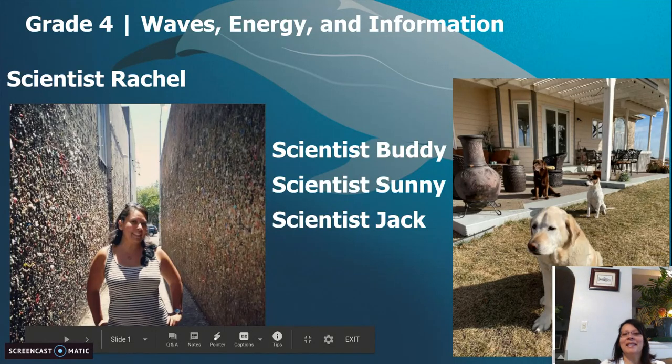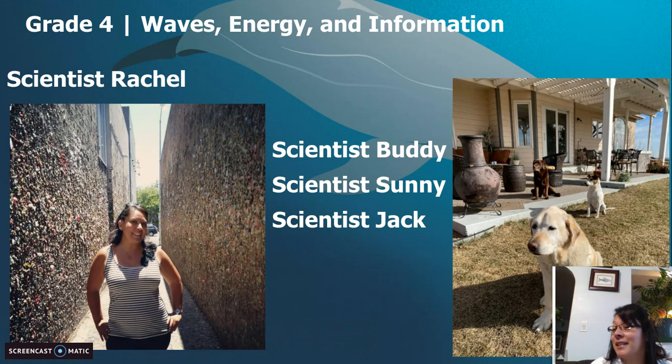Good morning, my fourth grade scientists. I am Scientist Rachel, and I am back with my scientist assistants, my little helpers: Buddy, Sunny, and Jack. We are still in Waves, Energy, and Information.